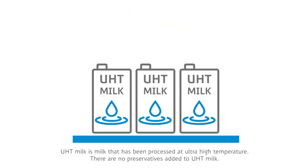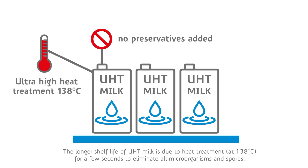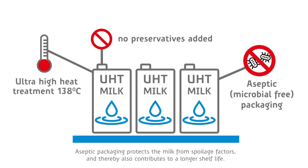UHT milk is milk that has been processed at ultra high temperature. There are no preservatives added to UHT milk. The longer shelf life of UHT milk is due to heat treatment at 138 degrees Celsius for a few seconds to eliminate all microorganisms and spores. Aseptic packaging protects the milk from spoilage factors and thereby also contributes to a longer shelf life.